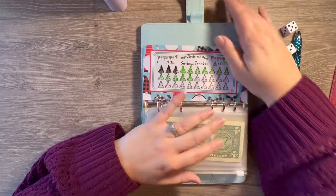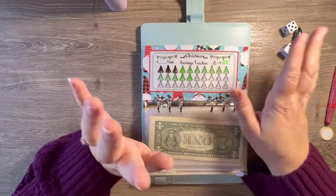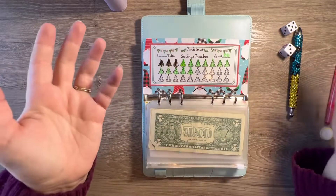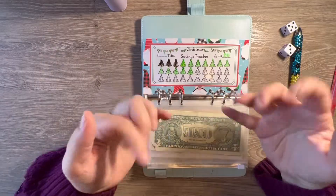Thank you so much for watching. If you made it this far, sorry it was a bit of a jumble, but at least we made it and all of my money went where it's supposed to go. Thank you so much and we will see you in the next one. Bye!